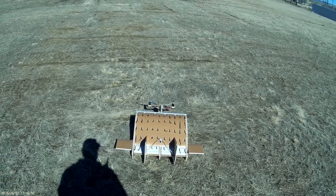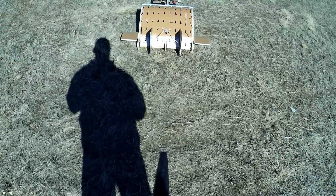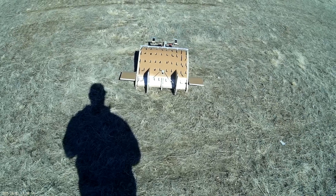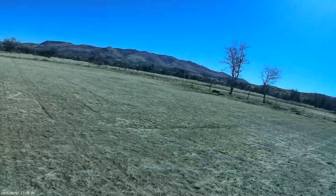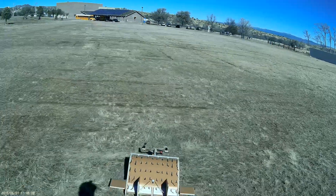First in takeoff mode with the flaps up — that's what you're seeing right now — and then in landing mode with the flaps down. So we're going to take off in takeoff mode. We're armed, ready to fly. Everything looks clear, and here we go.